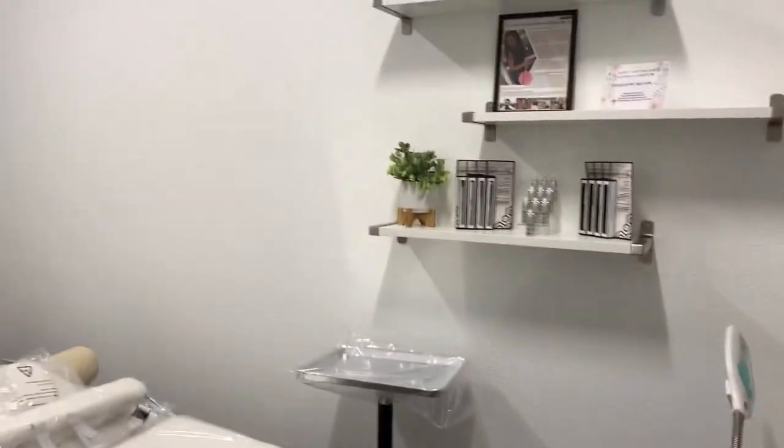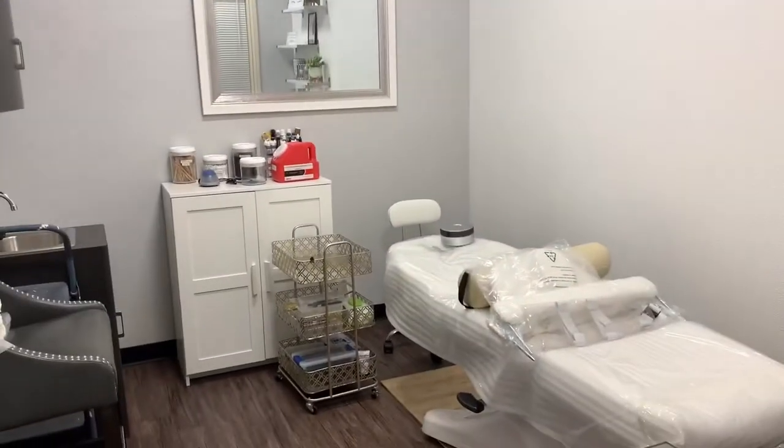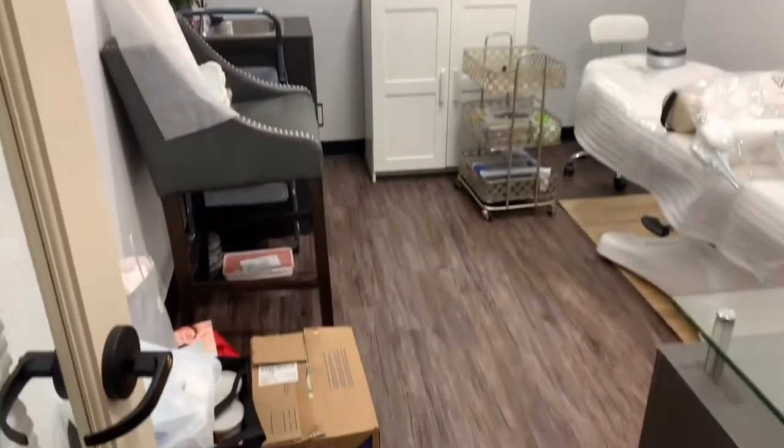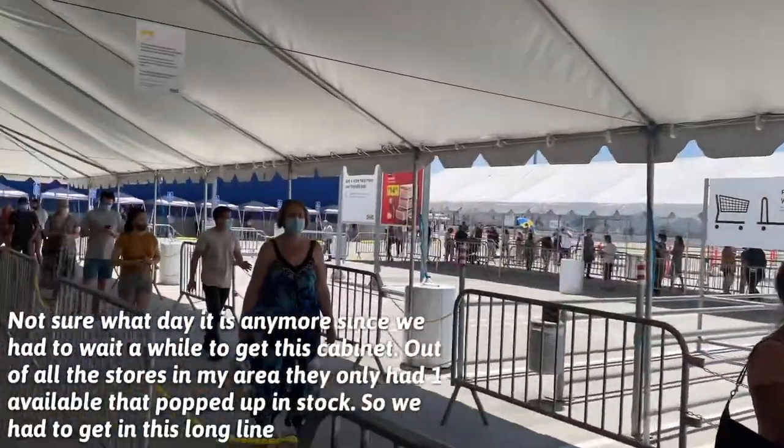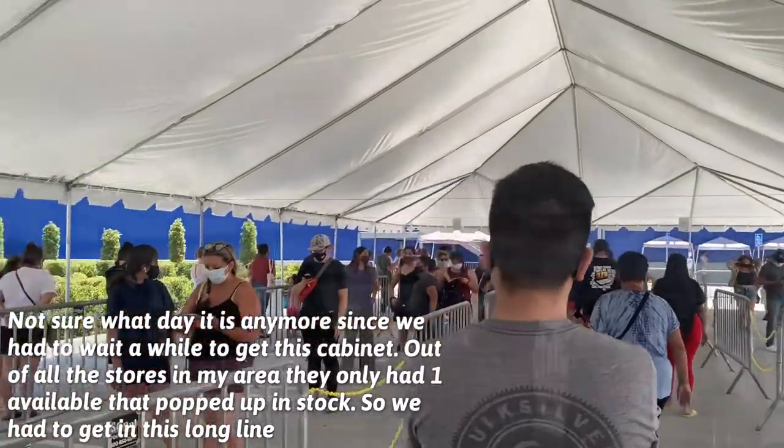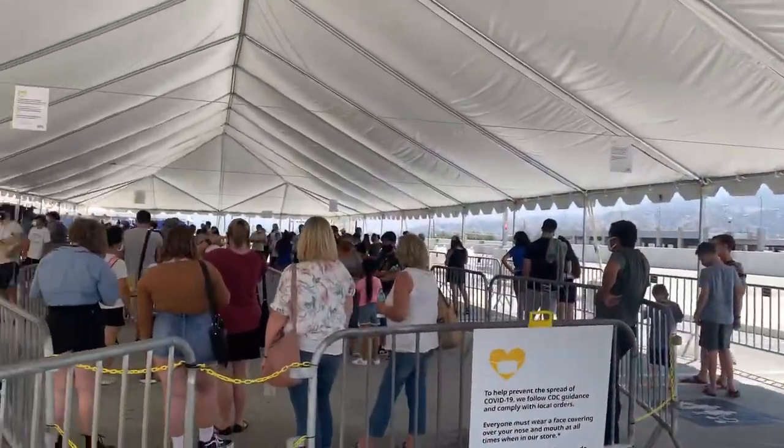So almost there. Once we get that cabinet I think I can start finishing everything up. Just got it — almost there!